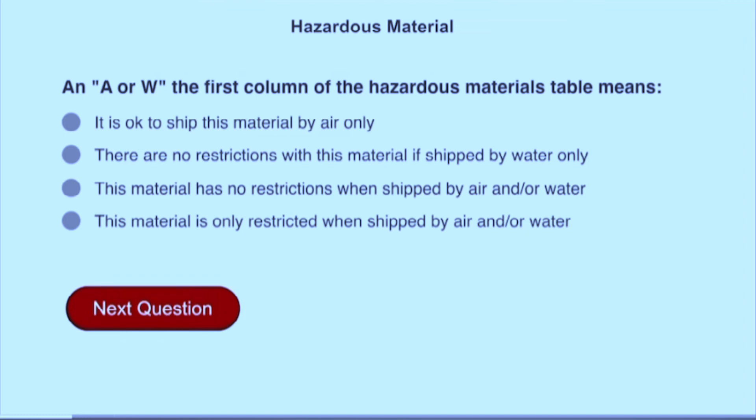An A or W in the first column of the hazardous materials table means this material is only restricted when shipped by air and/or water.